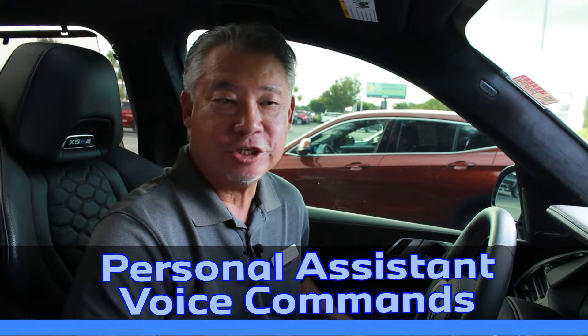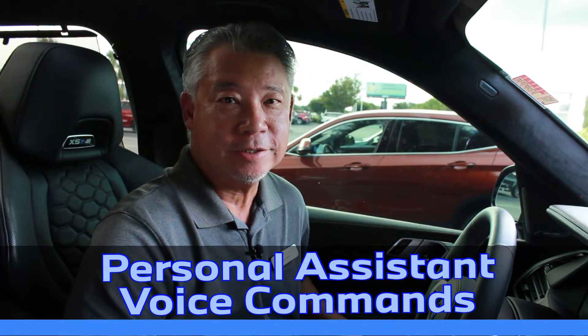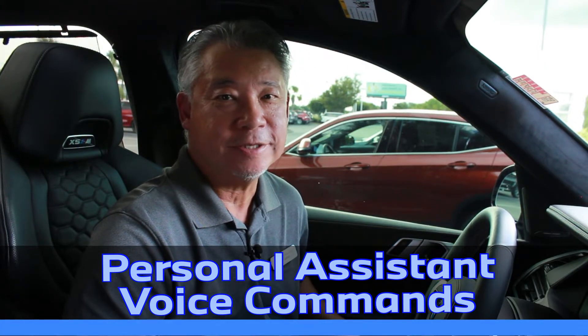Hi everybody, it's Sim Santos from BMW of Myrtle Beach. Voice commands can help assist with many functions within the car, including those for entertainment, communication, navigation, climate control, and even some car settings. So let's begin by looking at all the necessary setup to get this going.